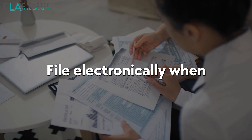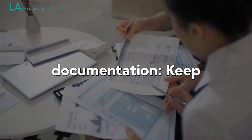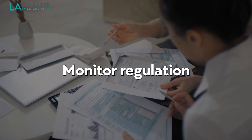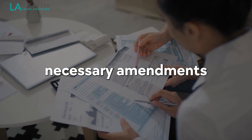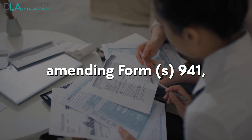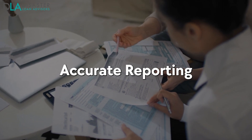Step 7: File electronically when possible. For greater accuracy and efficiency, opt for filing your completed Form 941-X electronically. Step 8: Retain supporting documentation. Keep essential records detailing calculations and documents supporting your eligibility for the ERC in case of future audits. Step 9: Monitor regulation changes. Stay informed about any updates or changes related to ERC guidelines so that necessary amendments can be made promptly. Step 10: Seek professional advice. If you have specific concerns or questions related to claiming the ERC or amending Form 941, consult with a qualified payroll professional, tax advisor, or the IRS for assistance.